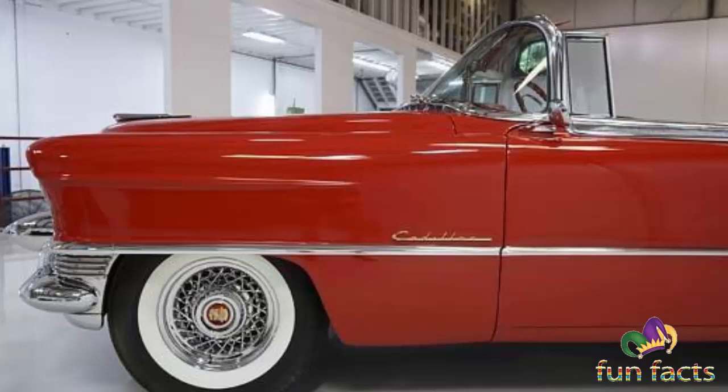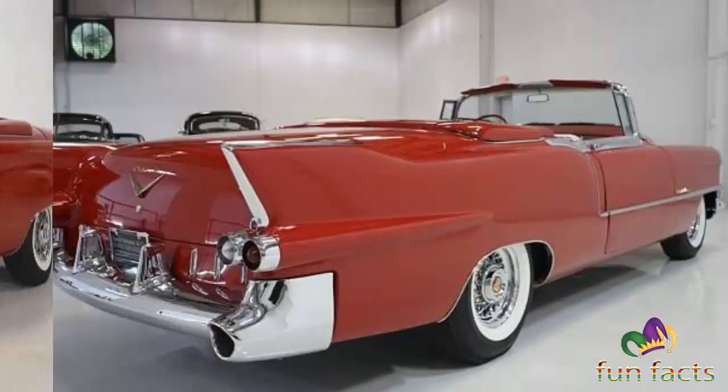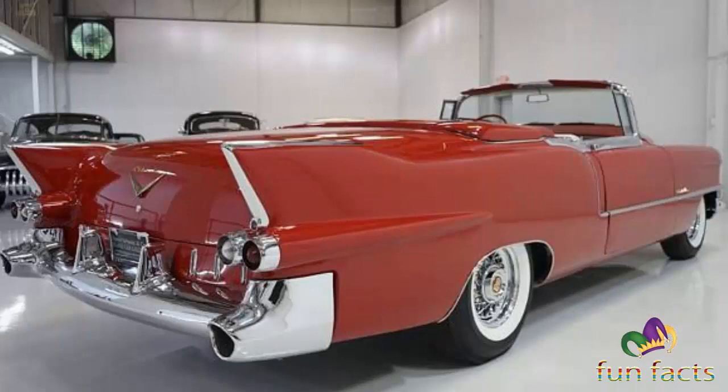The Eldorado was never less than second in price after the Cadillac Series 75 Limousine until 1966. Starting in 1967, the Eldorado retained its premium position in the Cadillac price structure but was built in high volumes on a unique two-door personal luxury car platform. The Eldorado carried the Fleetwood designation from 1965 through 1972 and was a modern rival of the pre-war Cadillac V12 and V16 roadsters and convertibles.